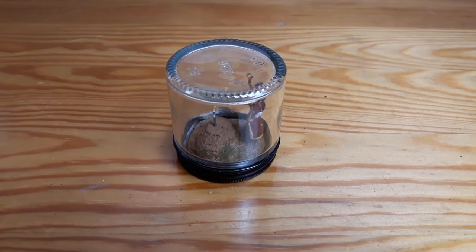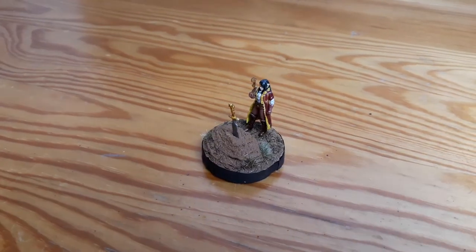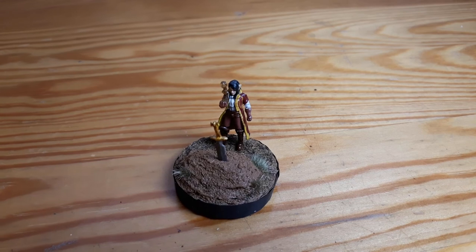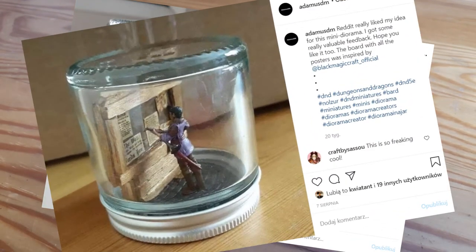Last but not least, this is not a miniature that I will be using anytime soon or at all, but I wanted to show you this little diorama in a jar that I made. If you follow my social media you might have seen it because I made two different dioramas in a jar.